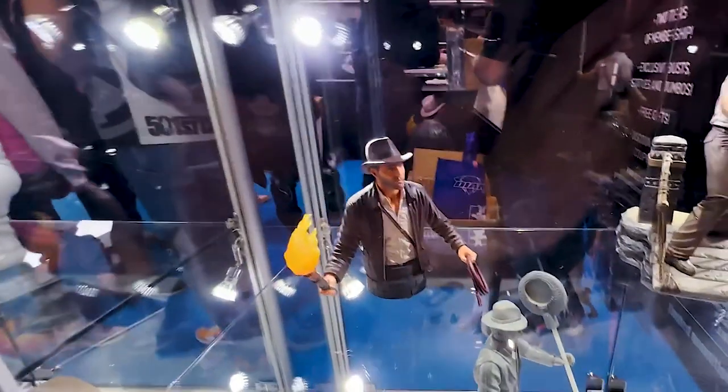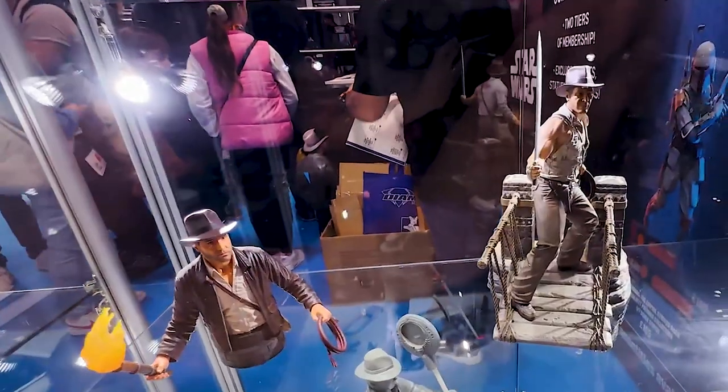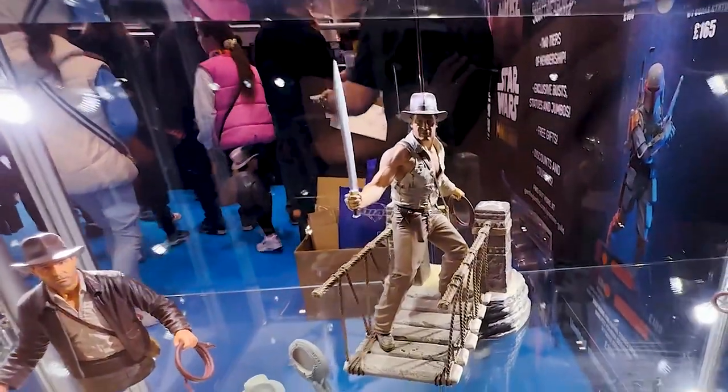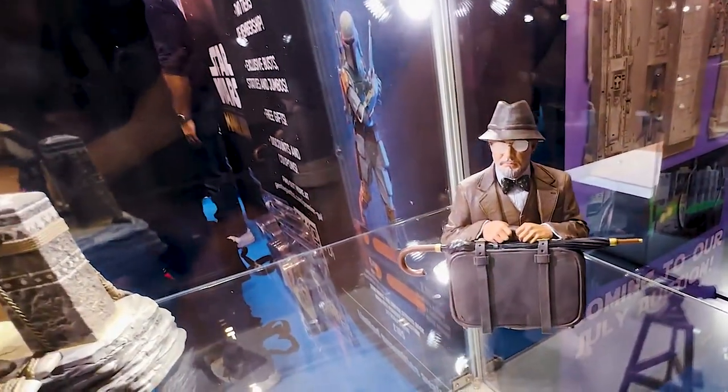Down here, some early reveals at some Han Solo mini busts. We have Han Solo looking like Raiders of the Lost Ark, then we have what can only be a milestone statue of Temple of Doom, and then a Sean Connery as Henry Jones Sr. from The Last Crusade.